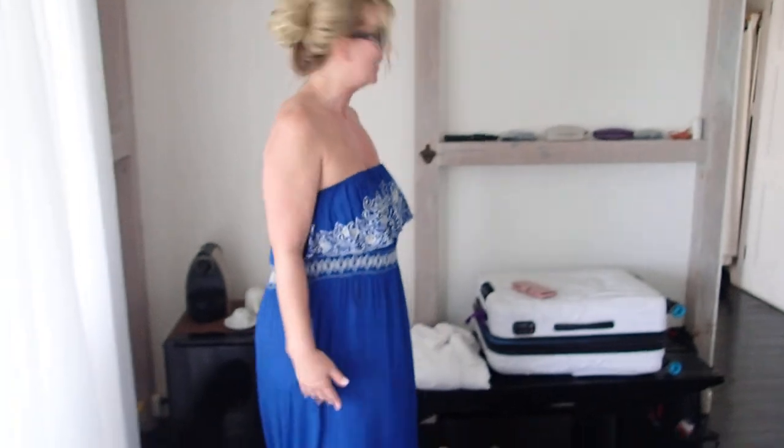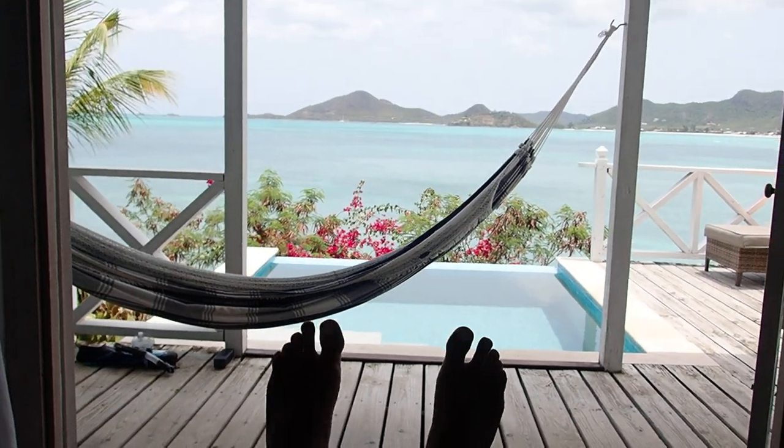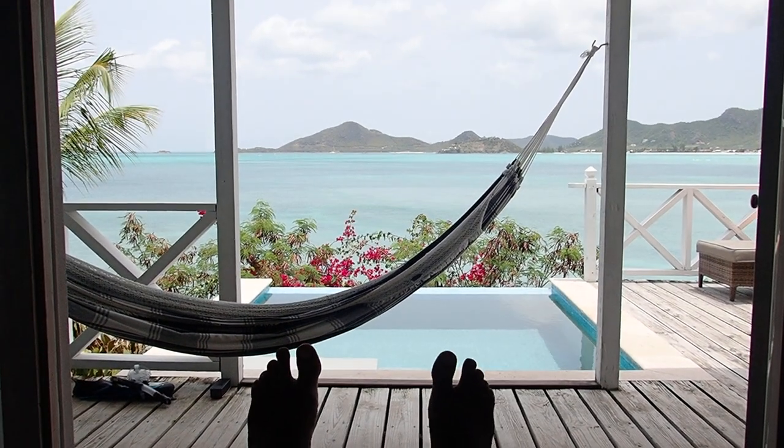And you just dial zero for ice and it gets brought to you. What more could a girl want? So in the morning, this is our view. Lovely.